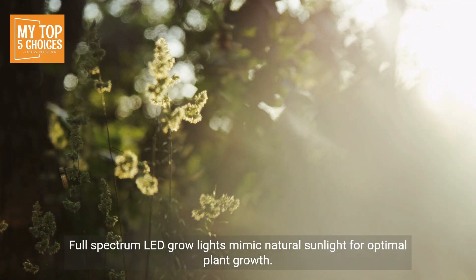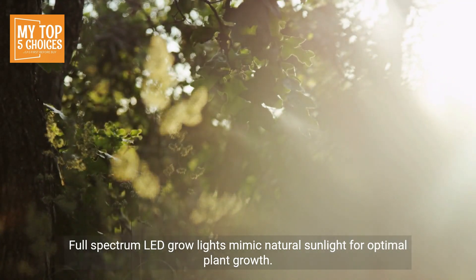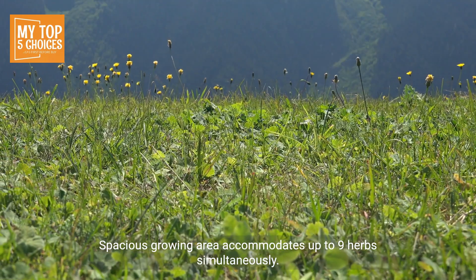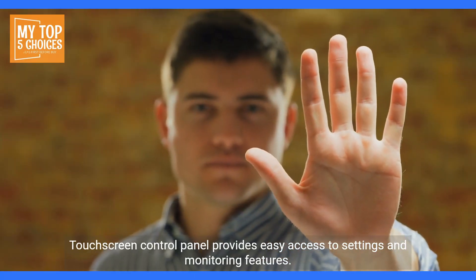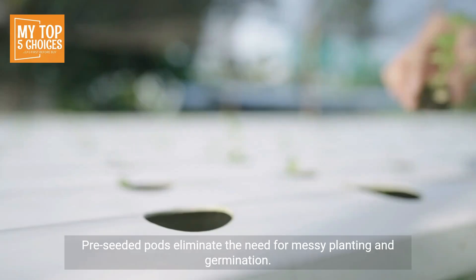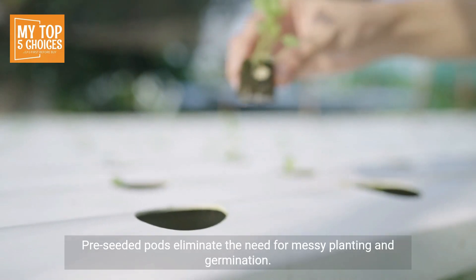One: AeroGarden Harvest Elite. Pros: self-watering system simplifies maintenance and eliminates over-watering concerns. Full-spectrum LED grow lights mimic natural sunlight for optimal plant growth. Spacious growing area accommodates up to nine herbs simultaneously.